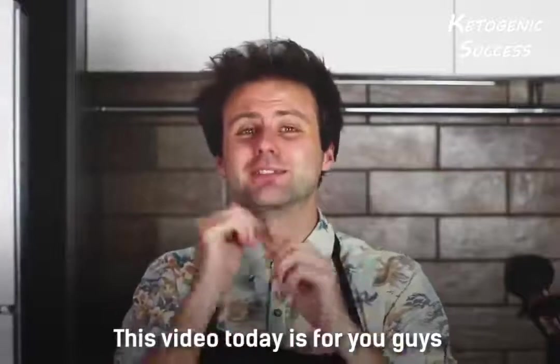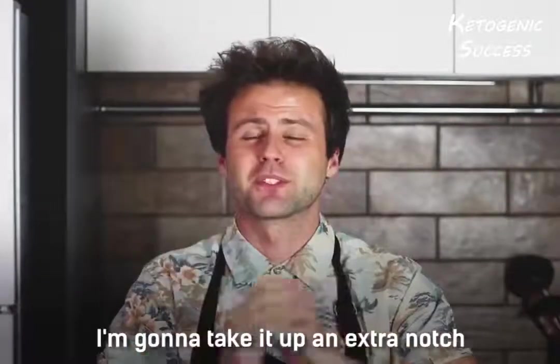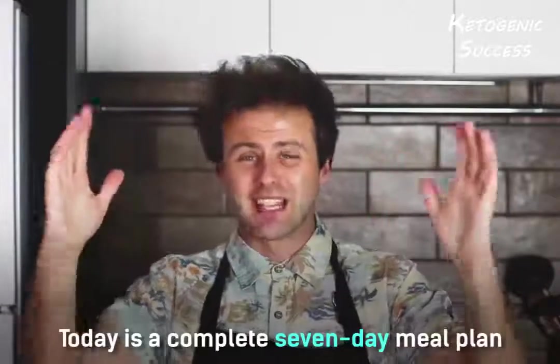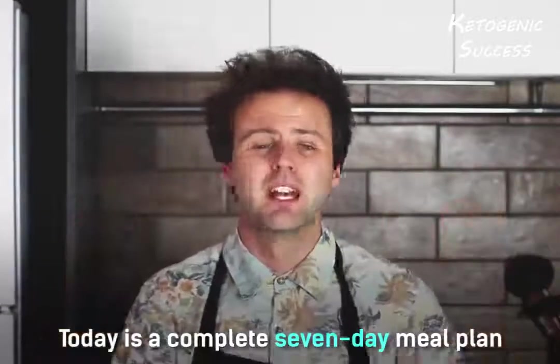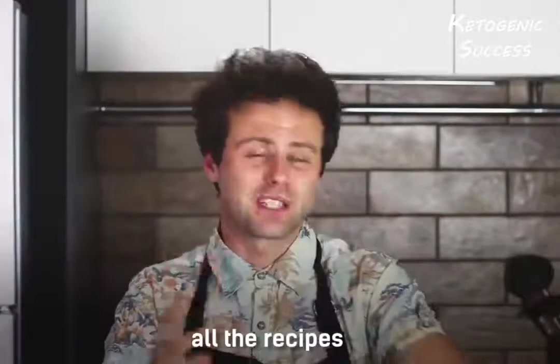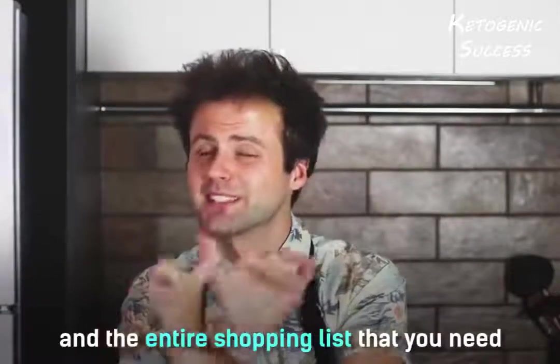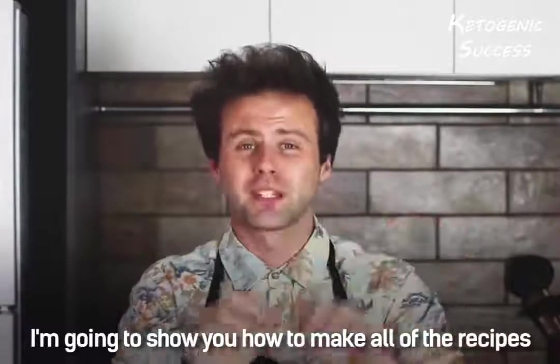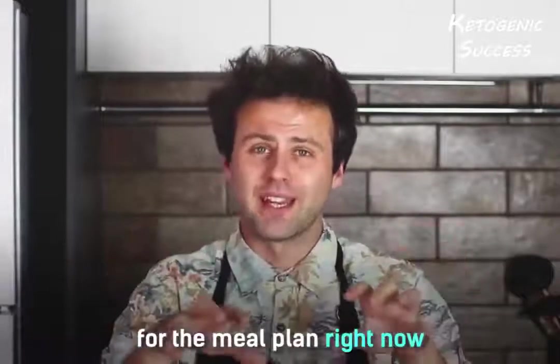This video today is for you guys. I'm going to take it up an extra notch and provide you something really special. Today is a complete seven day meal plan that comes with all the calories, all of the macros planned out, all of the recipes and the entire shopping list that you need to get started. I'm going to show you how to make all of the recipes for the meal plan right now.